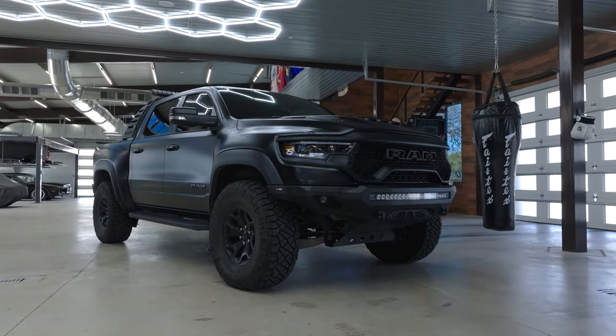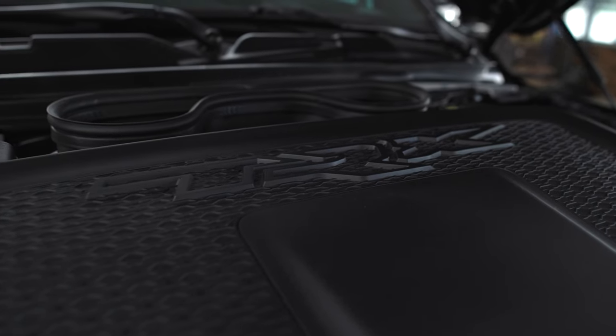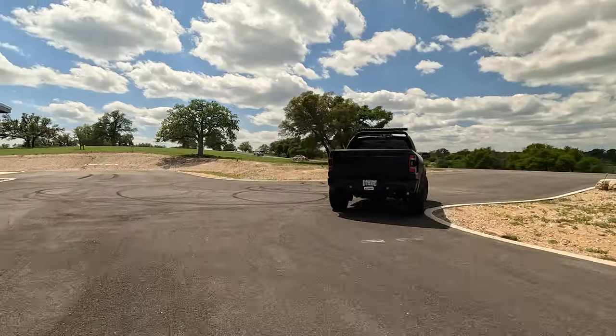For a guy who loves high-horsepower vehicles, high-torque vehicles, V8s — I just absolutely love this thing.